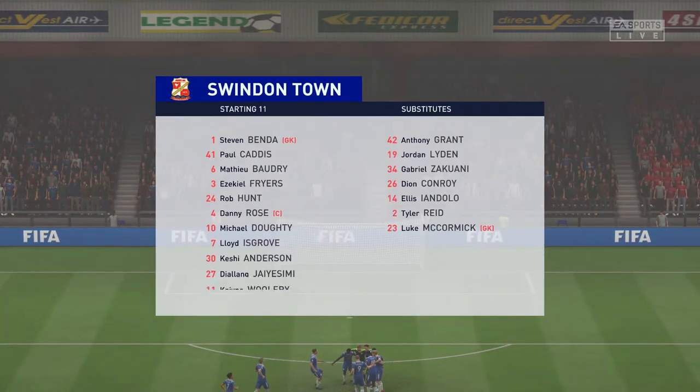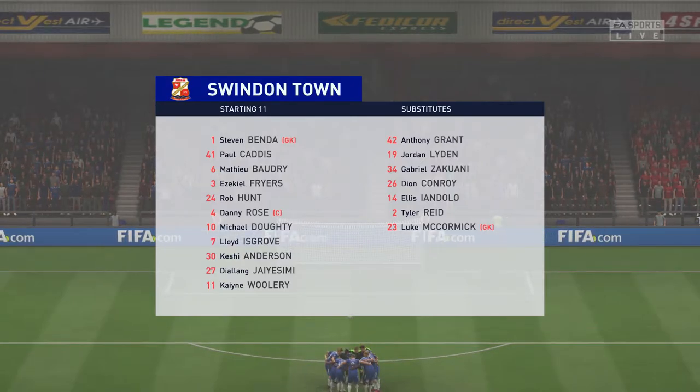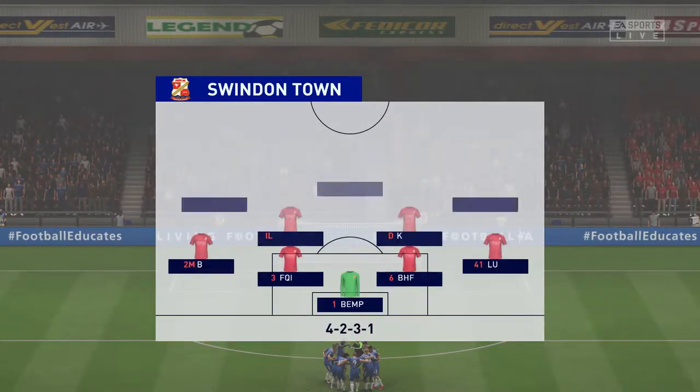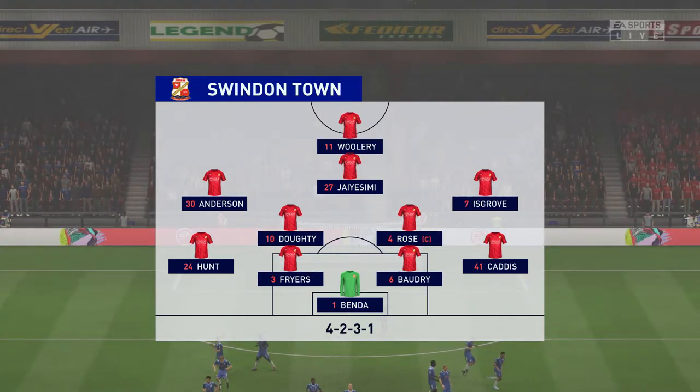And this is the initial 11 for the visitors today. Would you call it 4-5-1, Lee? Yeah, I really like this formation, Derek. 4-2-3-1, really. The two central midfield players supplying support to a three ahead of them, and then a lone striker with a number 10 just behind him.